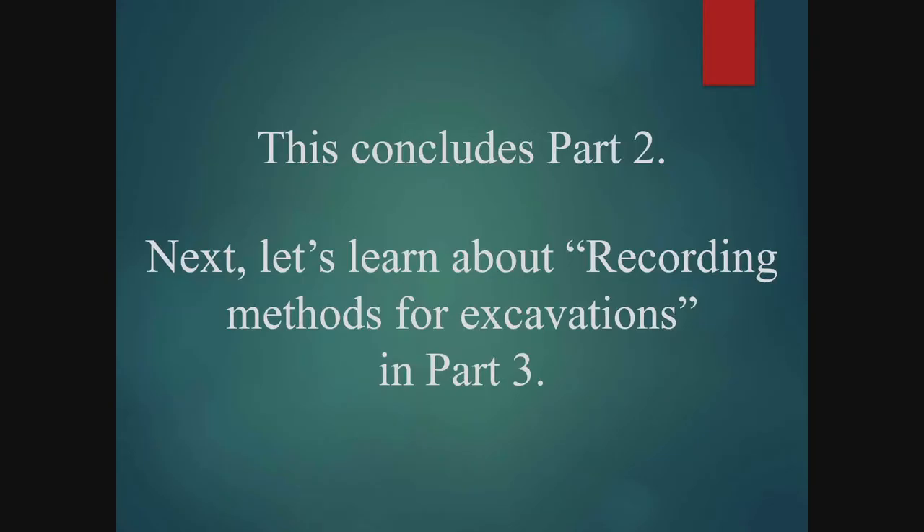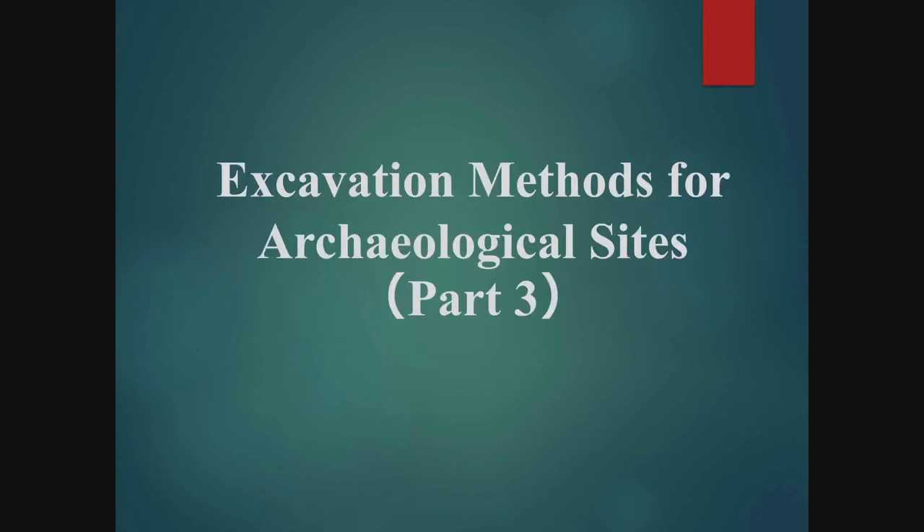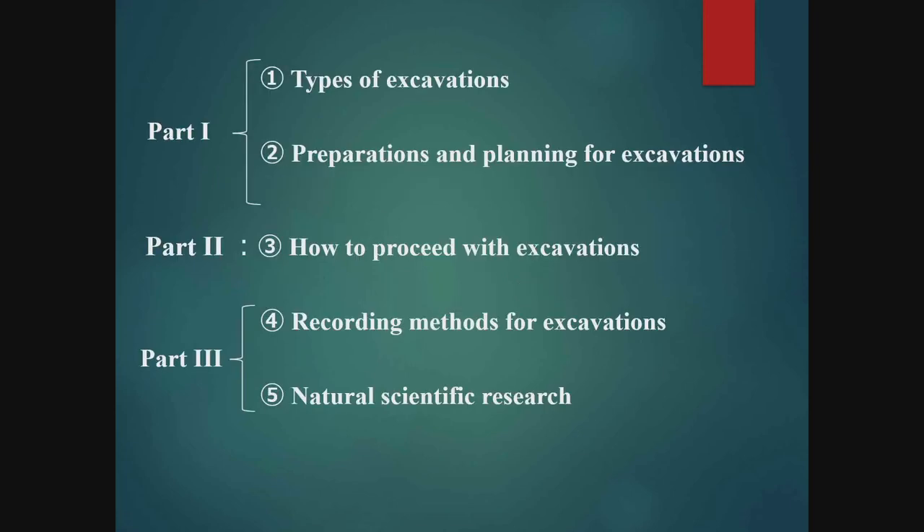This is the end of Part 2. I will explain how to make records during excavation in Part 3. Excavation Methods for Archaeological Sites, Part 3. In Part 3, I am going to explain the methods of recording and how scientific analysis can be used to deepen our understanding of archaeological sites.